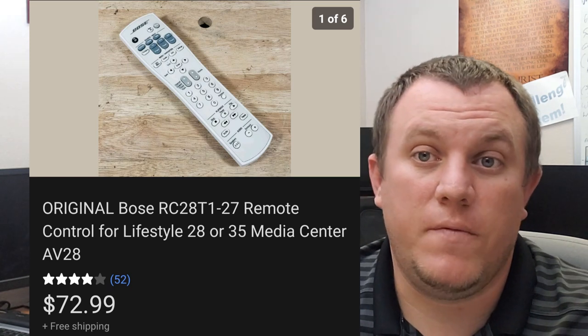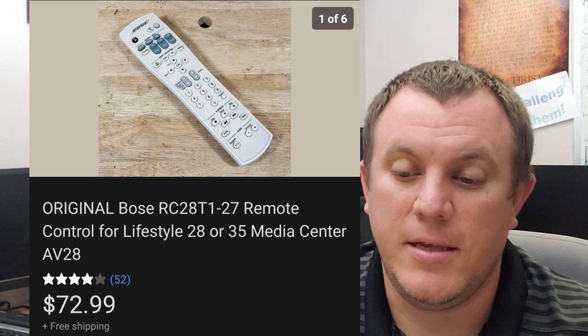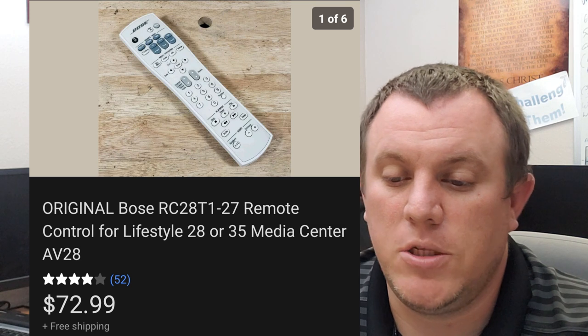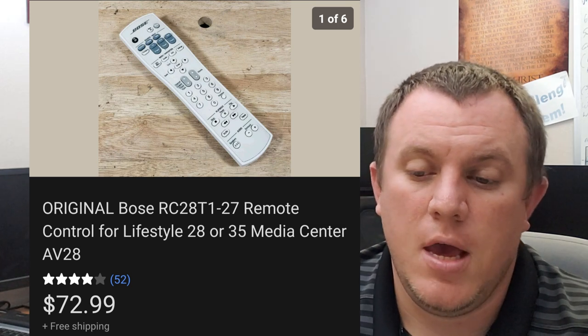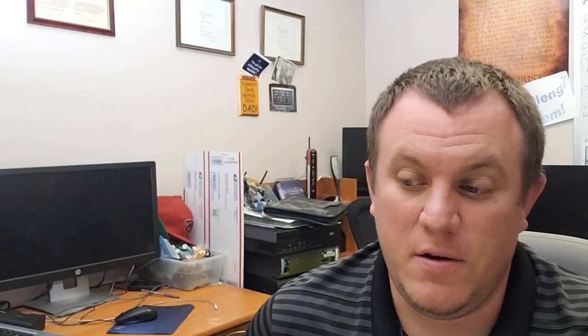Bose — this is from the vacation remote buy where we bought all those remotes. This was the one I saw and knew was valuable. It's the Bose RC28T1-27 remote — it goes to one of those lifestyle media centers. This one sold for $73 shipped. The Bose remotes are some of the best ones if you can find them.